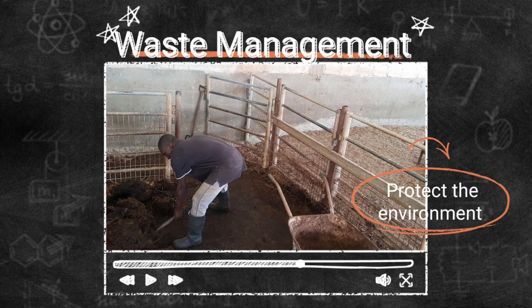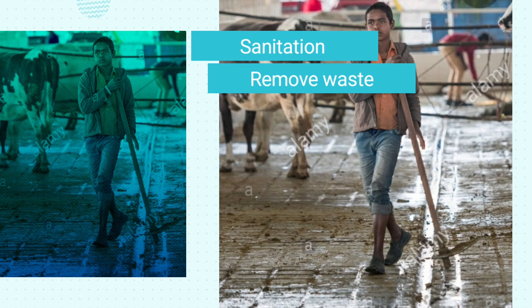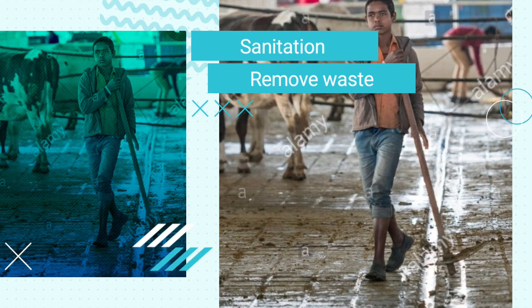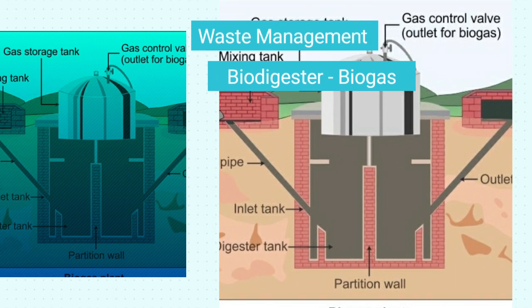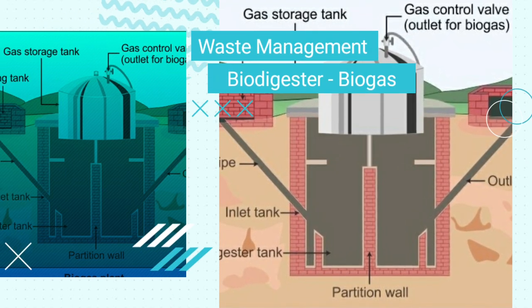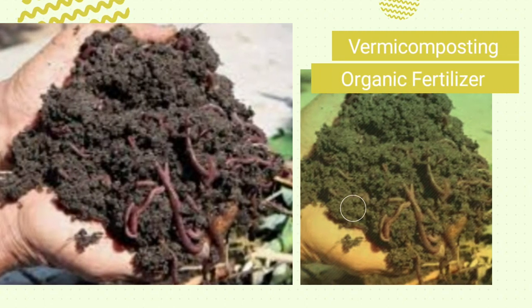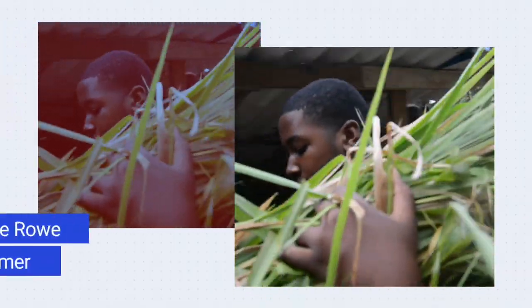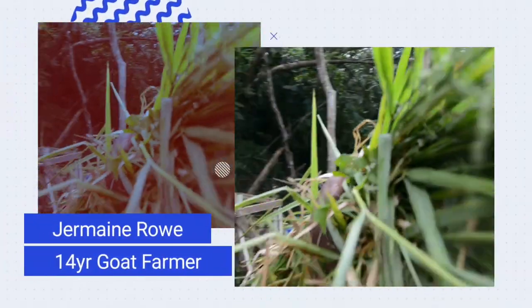Another important feature is waste management. Each farm will have what we call effluent, which is the waste produced from the farm, and sanitization is important to remove this waste. We will also develop technology like the biodigester that produces gas, and vermicomposting using worms to break down organic matter into better fertilizers that can be used in crop production.